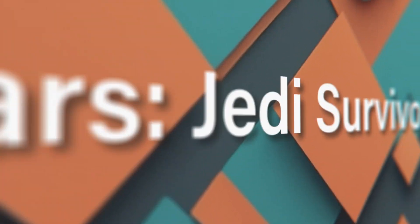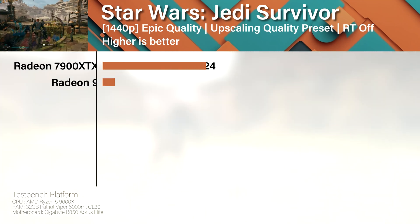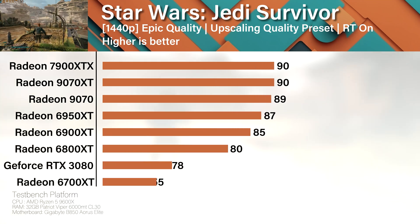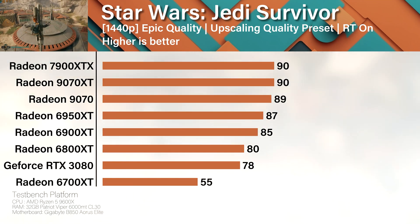In Jedi Survivor it's another one for the XTX, but it's sweating. Once you slap on upscaling the lead shrinks faster than EA server uptime. Turn on ray tracing and CPU bottlenecks say 'hey, remember me?' Honestly this game is the spiritual successor to How to Make a GPU Cry, Part 4.